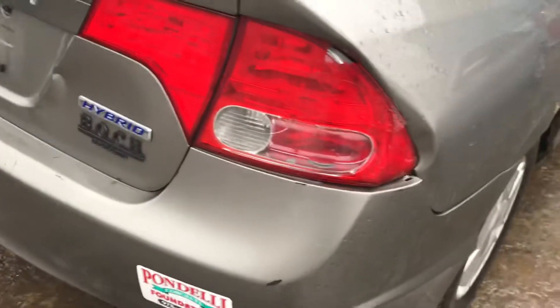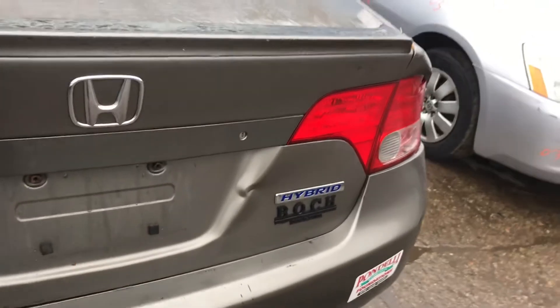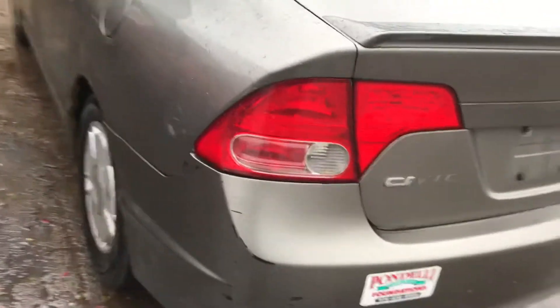Tail light is junk — it is cracked. Rear bumper is good. The lid is dented. The other tail light is good.